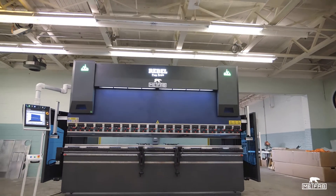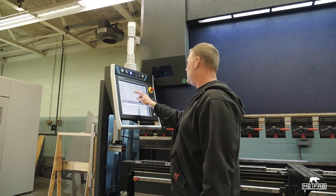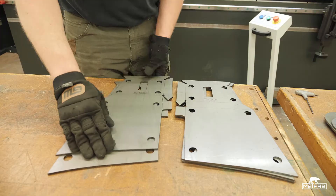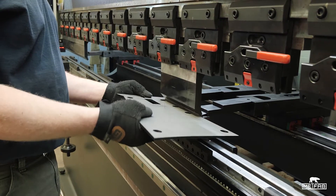Our old press brake was slow, inaccurate, and took a tremendous amount of time to set it up for each one of our processes. Not so with the MetFab press brake. Next thing you know, we had all of our programs dialed in, the part would pop up onto our screen, and we could immediately start bending.